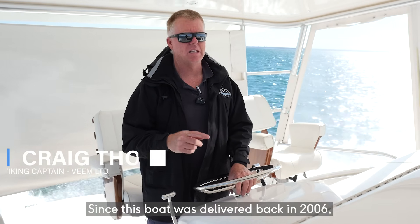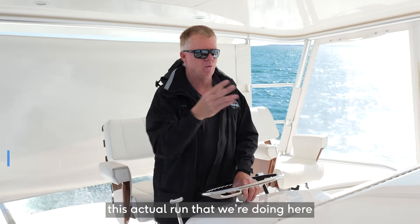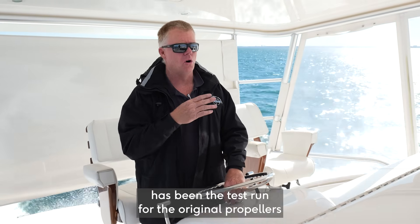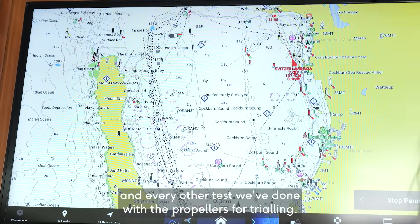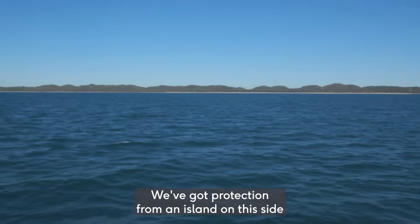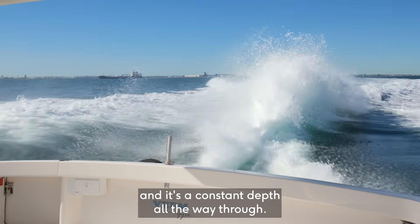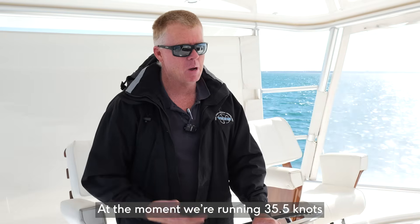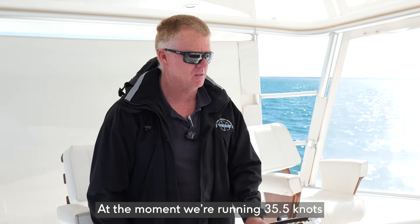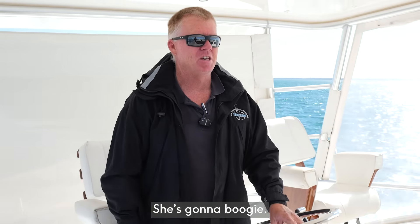Since this boat was delivered back in 2006, this actual run that we're doing here has been the test run for the original propellers and every other test we've done with the propellers for trialling. We've got protection from an island on this side and it's a constant depth all the way through. At the moment we're running 35 and a half knots and we've still got 500 RPM to go.